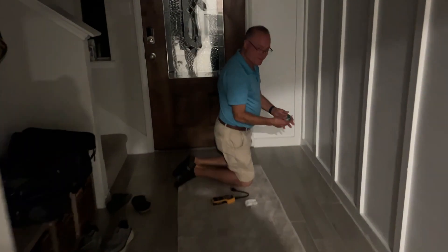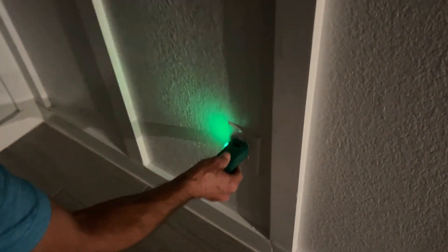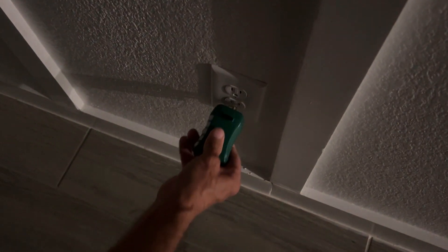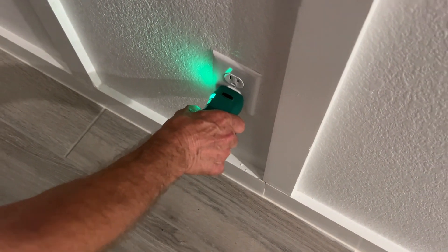Now I'm going to plug my electrical tester into the top part of this receptacle. The tester works, but the lights in the room don't come on. I plug it into the bottom — you can see it gets bright, it shows green, which is good, and the lights work. What is going on?